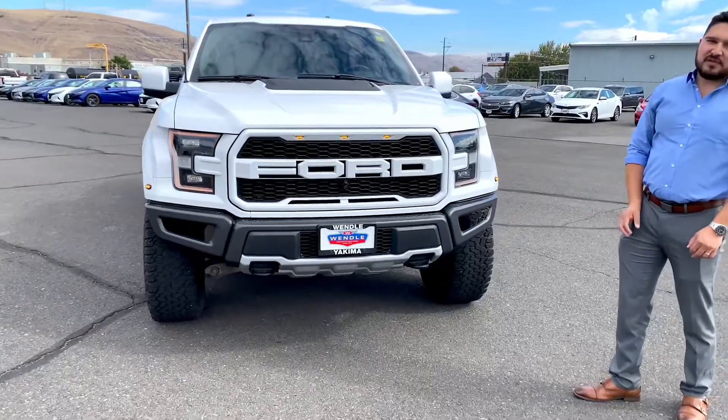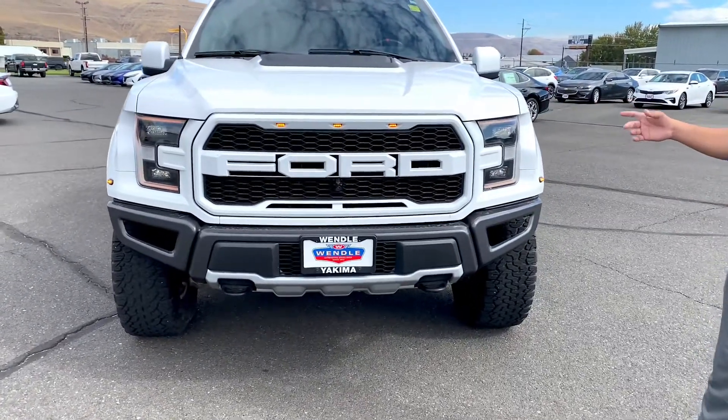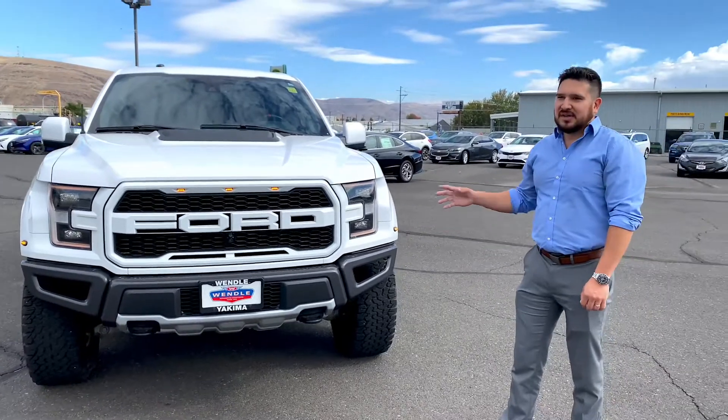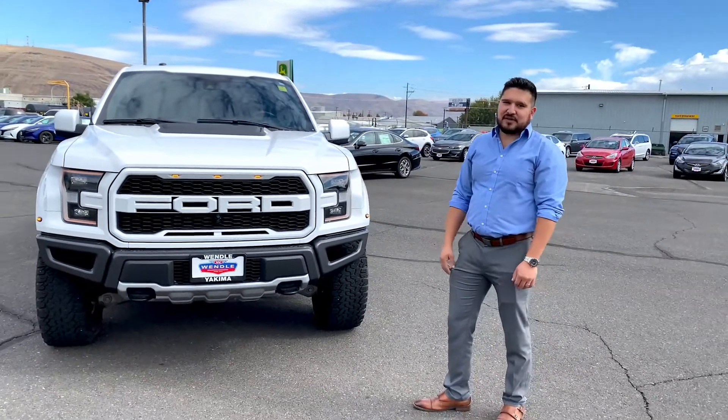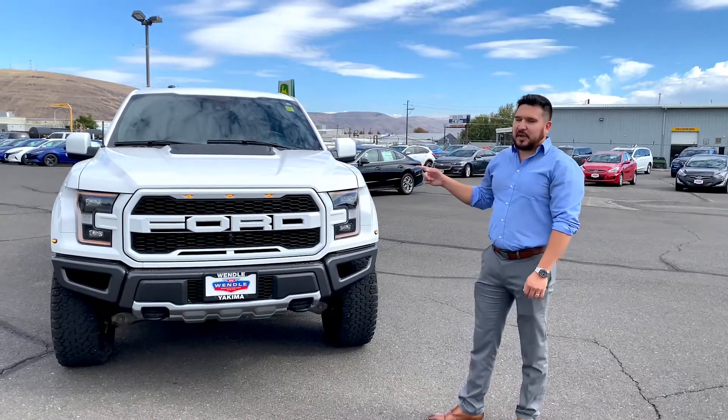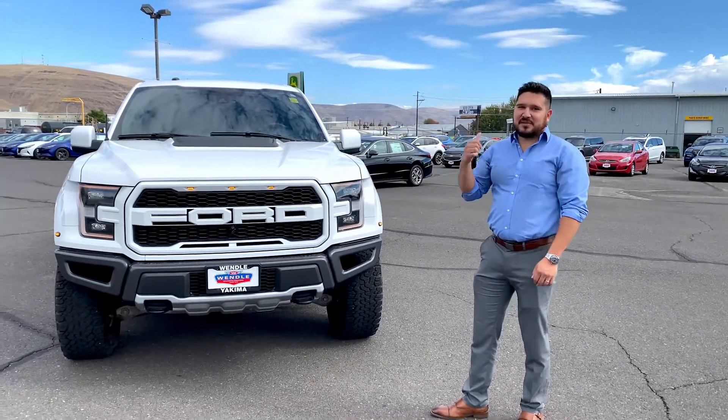It's got a 450 horsepower twin turbo engine that pushes out an incredible 550 pounds of torque. This is truly an off-road machine for that enthusiast who just needs something to stand out from the crowd. The best part about this truck is what's on the inside — come and check it out with me.